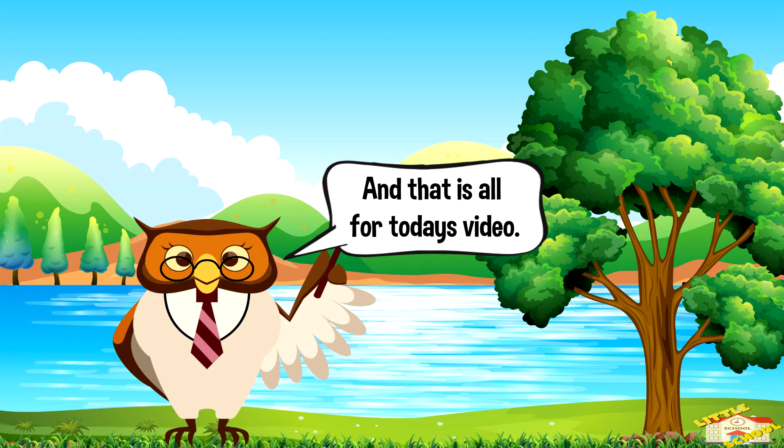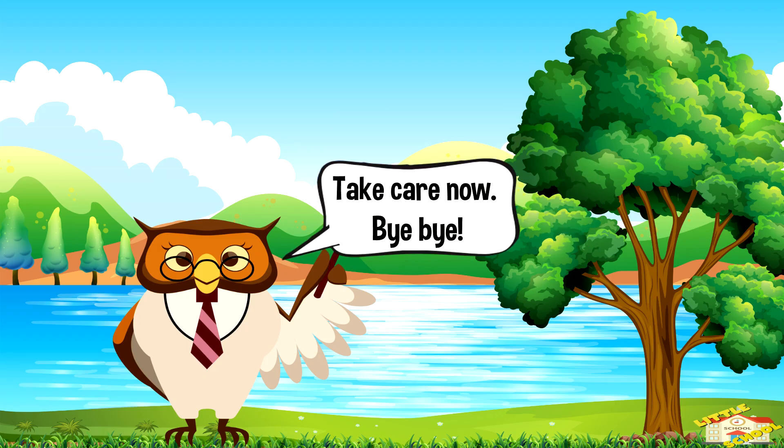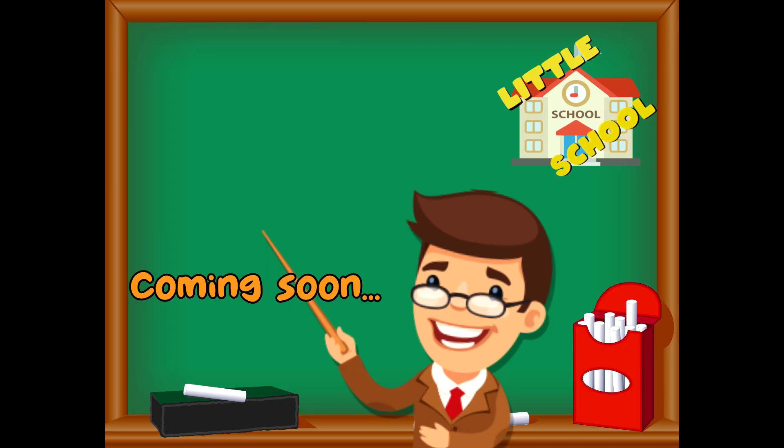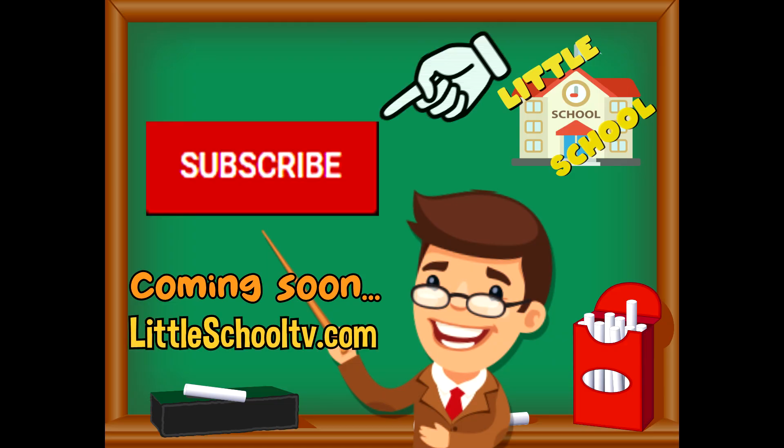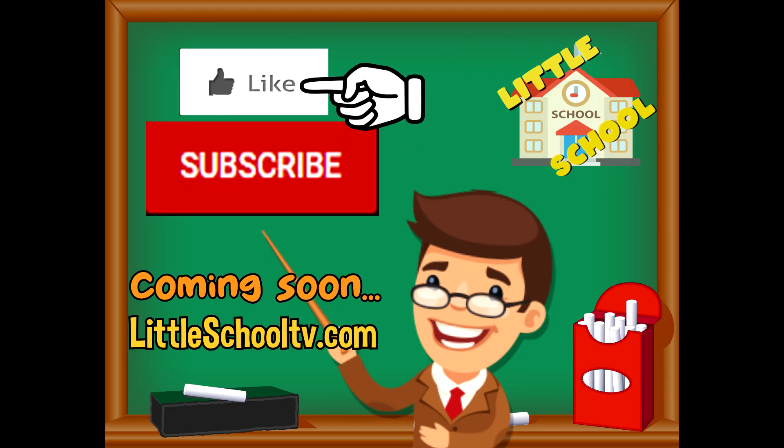And that is all for today's video. I hope you enjoyed learning about eels today. If you enjoyed the video and want to see more videos from us, please click the subscribe button and give us a like. That will help us. Thank you so much, and we do hope that you enjoy our videos. See you soon!